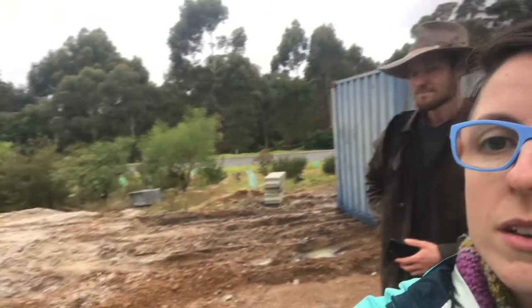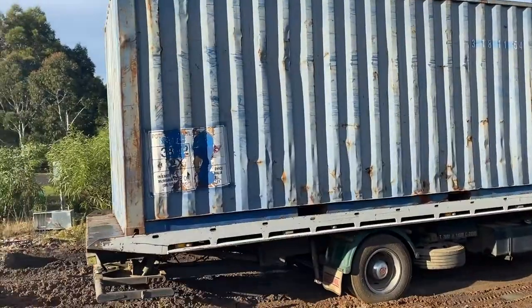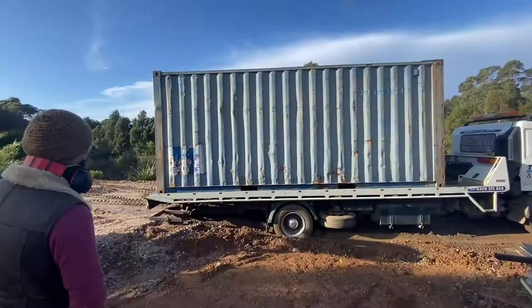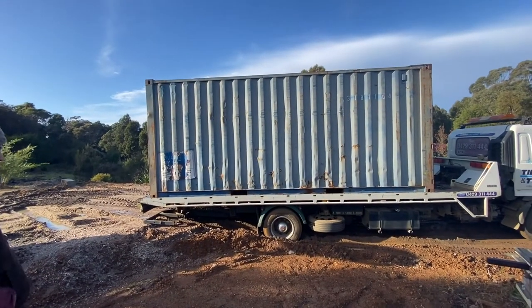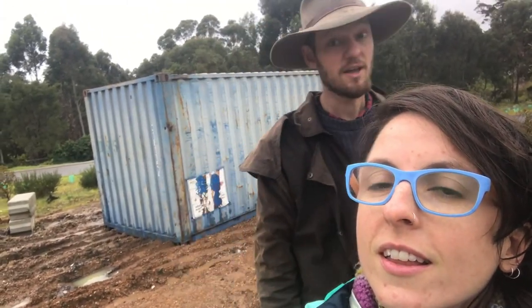So the big question is why is the shipping container there and not over there where it was supposed to be? Because the truck tried to get up there and couldn't. So now we have to crane it. Is it craneable? I hope so. We'll find out.